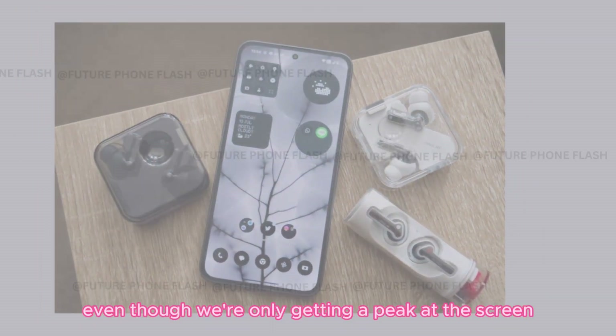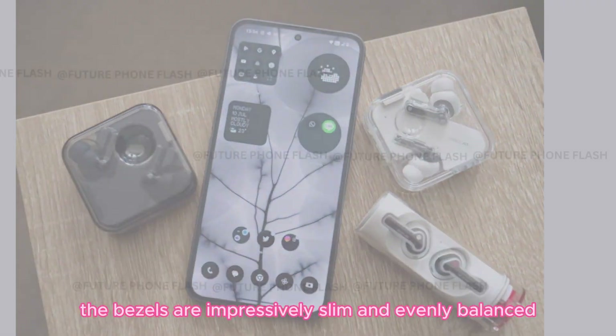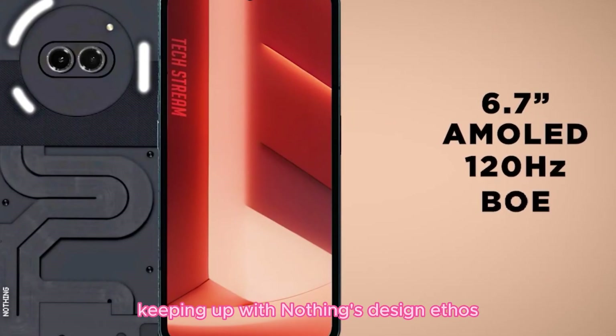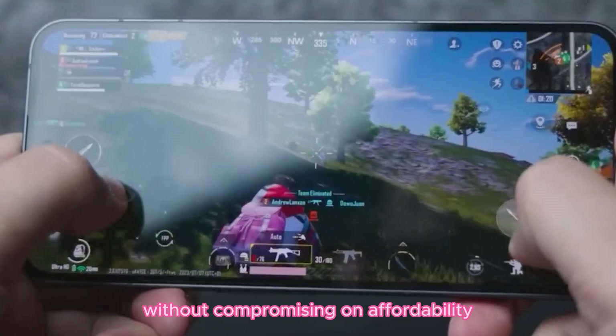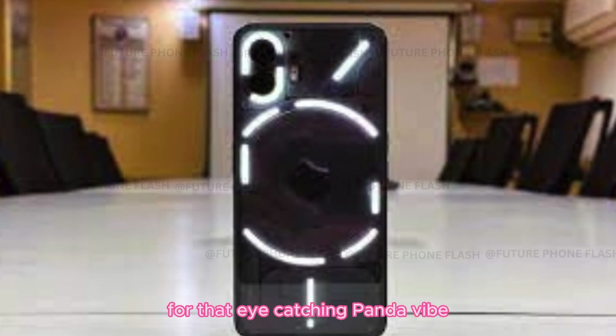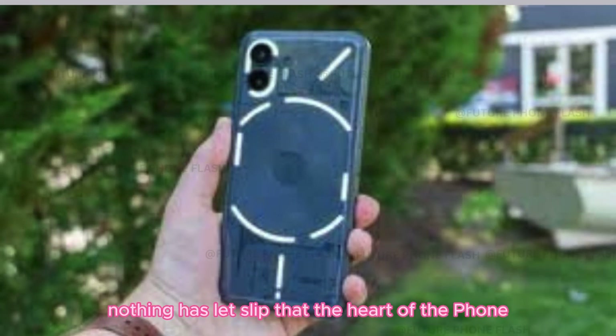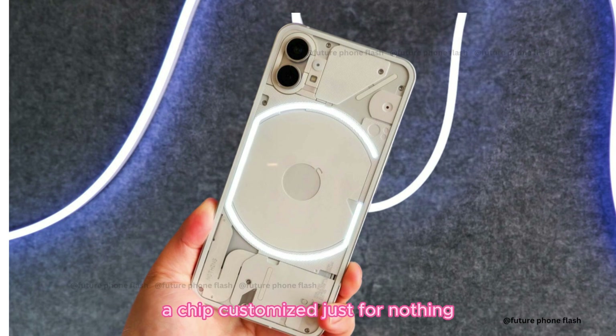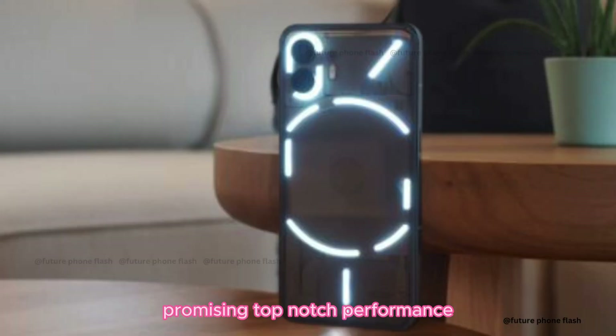Even though we're only getting a peek at the screen, the bezels are impressively slim and evenly balanced, keeping up with Nothing's design ethos without compromising on affordability. The white version even spices things up with contrasting power and volume buttons for that eye-catching panda vibe. Nothing has let slip that the heart of the Phone 2A is the MediaTek Dimensity 7200 Pro chipset, a chip customized just for Nothing, promising top-notch performance.